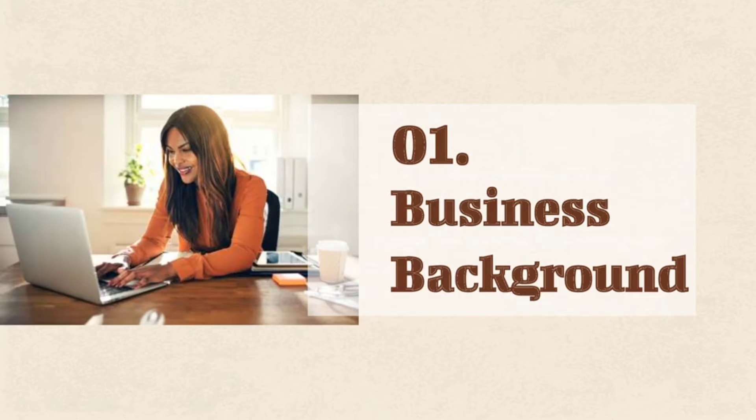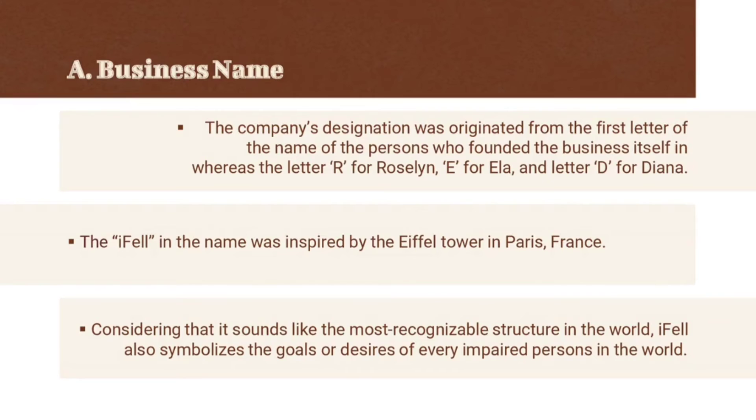For the first part of our presentation, we have the business background. The company's designation was originated from the first letter of the names of the persons who founded the business, which is letter R for Roslyn, E for Ella, and D for Diana — so it became RED.